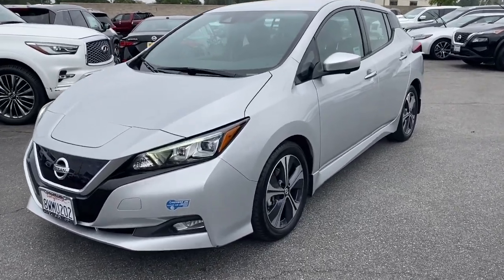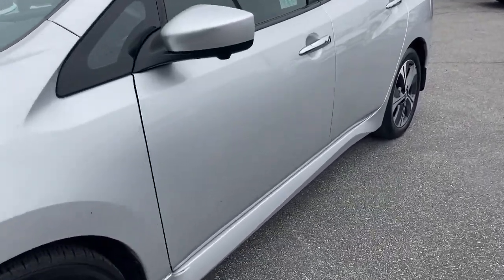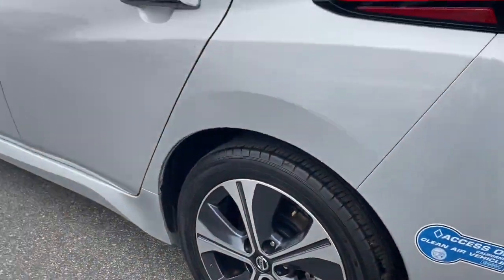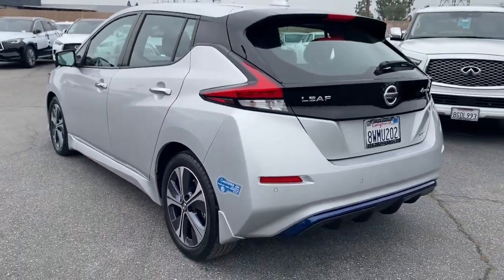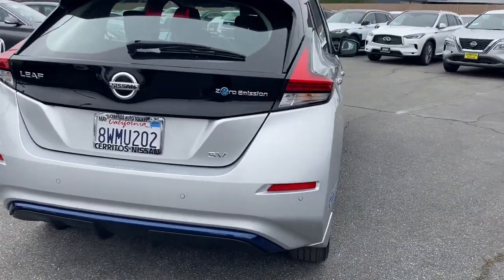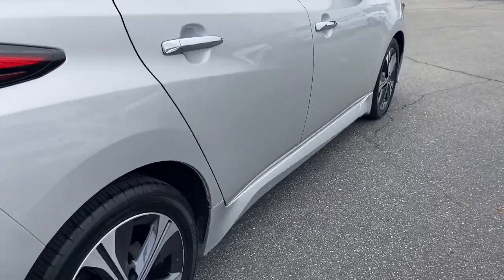You just found the 2021 Nissan LEAF. This vehicle is an outstanding buy with fewer than 40,000 miles on the odometer. This eco-minded LEAF is packed with features that let you enjoy efficiency, connectivity, comfort and security.